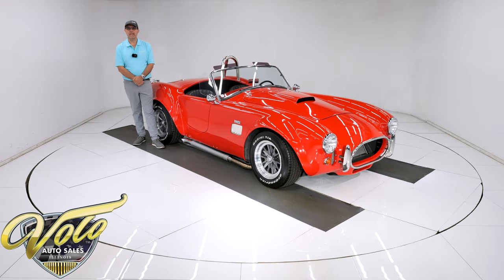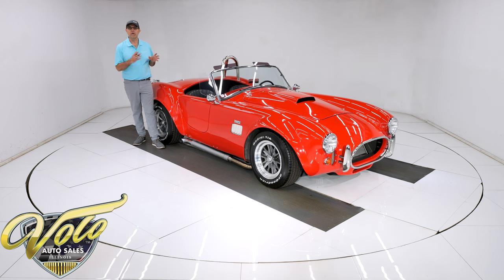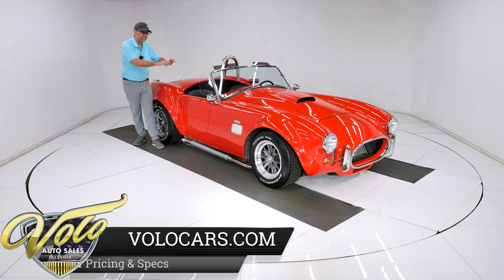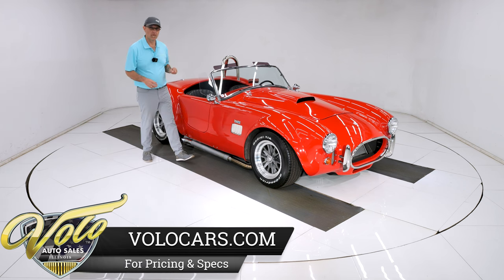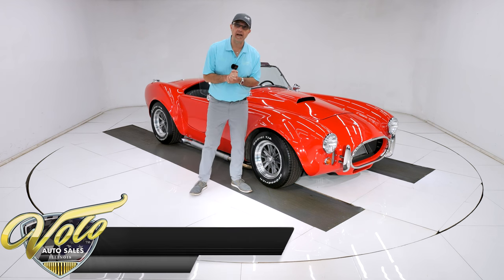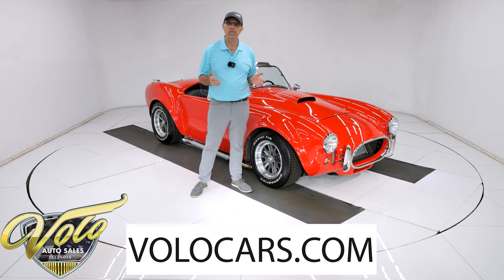We have got a Factory Five 1965 Shelby Cobra replica with 932 miles. I'm telling you, this is immaculate — one of the cleanest cobras I've had in here. You could eat off the underside. Looking inside, it's like pristine, not even dusty. Beautiful car with a 302 performance motor. Factory Five is one of the most well-known brands of cobra reproductions there are.